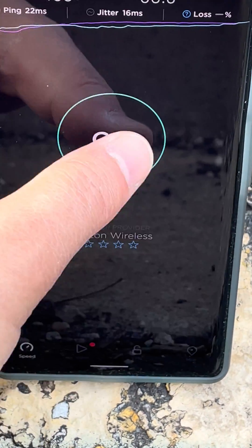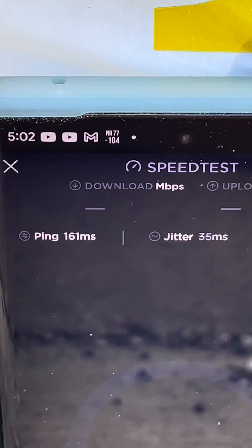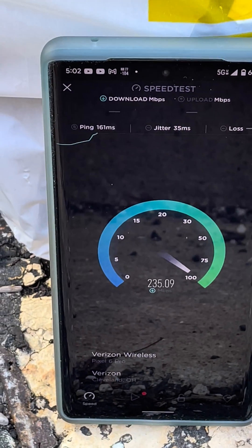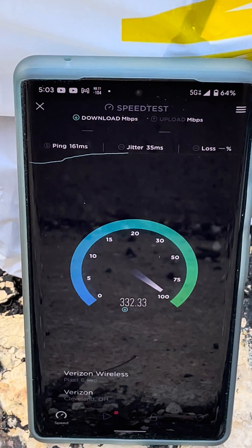Let's run one more test for you guys here — show you it is not a fluke. NR77. Anyways, thanks for watching, guys. Like, share, subscribe for more. See you guys in the next one.